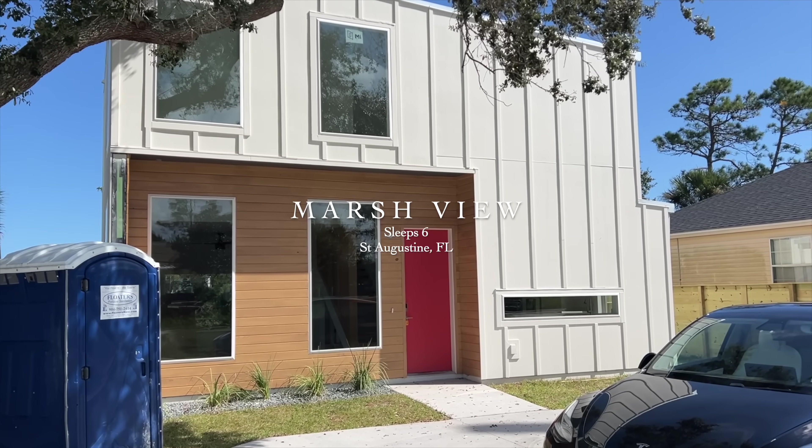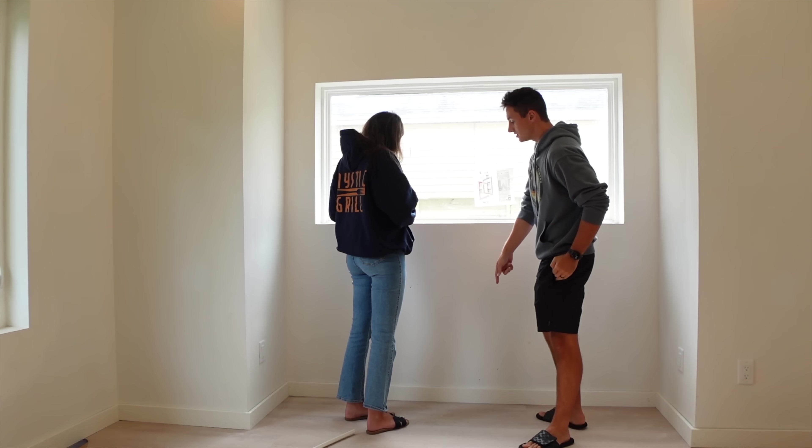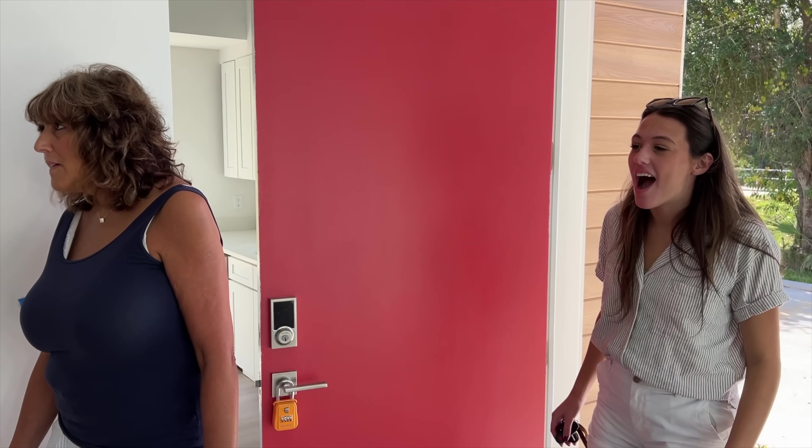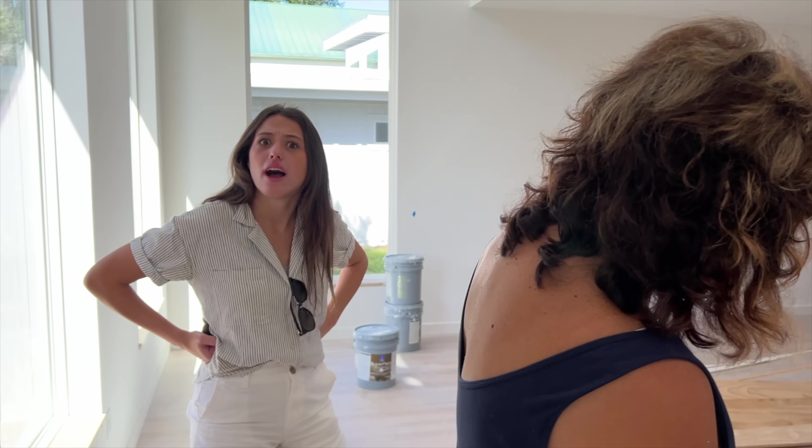And our new build property called Marsh View is finally done — we just need to furnish it. We are so excited. And here's my mother-in-law's thoughts on our new staircase: 'This is class. I could see myself falling down the steps.' I hope you enjoyed the quick house update. I've been waiting around for 45 minutes and no one showed, so I'm going to go home. Let's build this pillow fort.